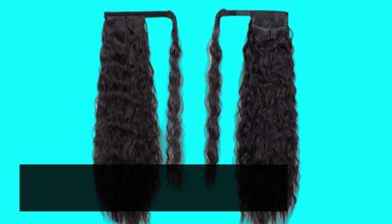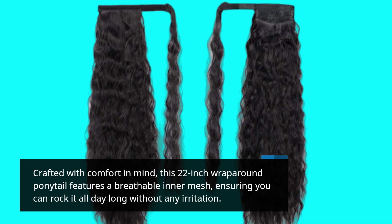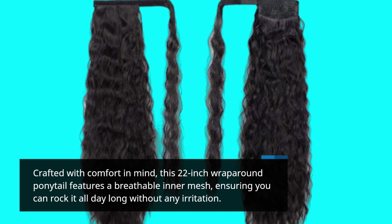Crafted with comfort in mind, this 22-inch wrap-around ponytail features a breathable inner mesh, ensuring you can rock it all day long without any irritation.